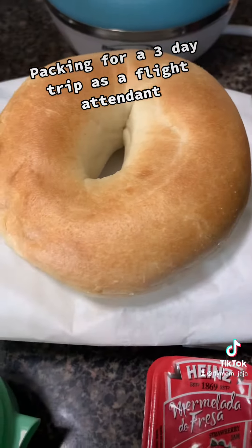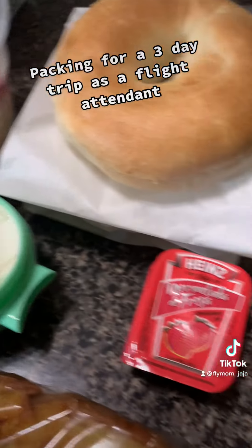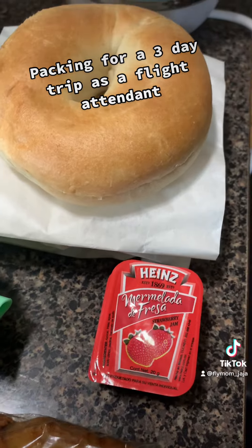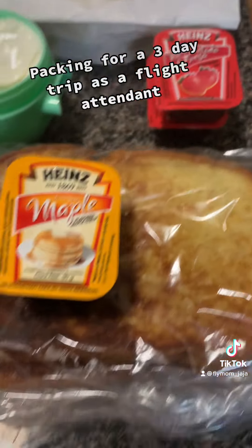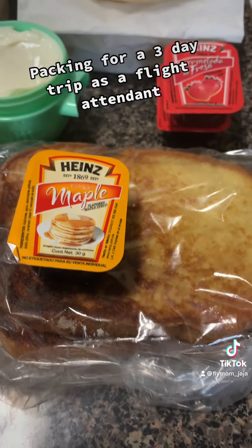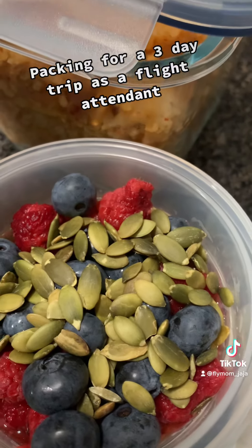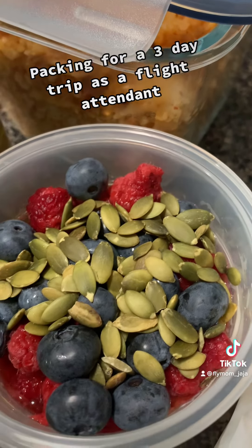For breakfast, I have two bagels with cream cheese and strawberry jellies. I also have some leftover French toast, so I decided to pack that as well. I also made some oatmeal with almond milk, chia seeds, and some berries. I'm going to eat that during my commute to my base.